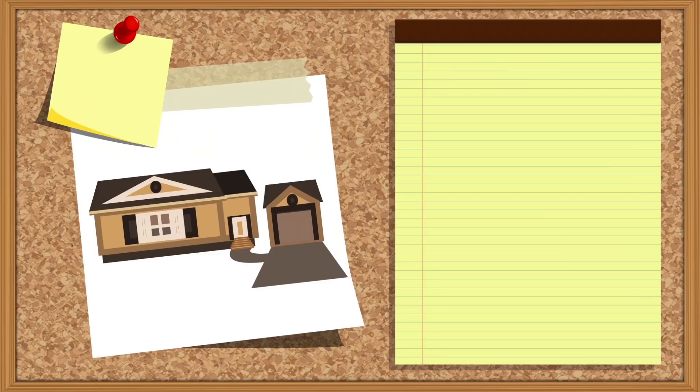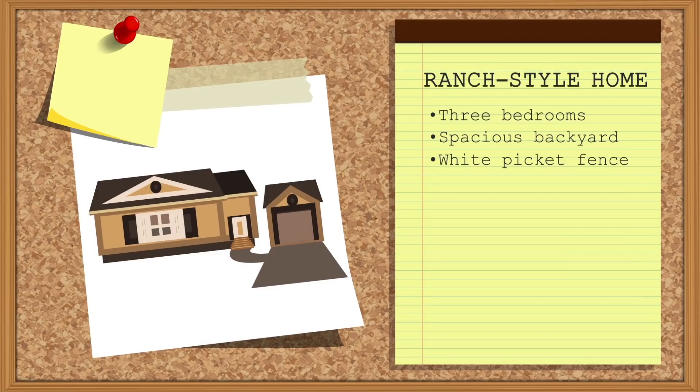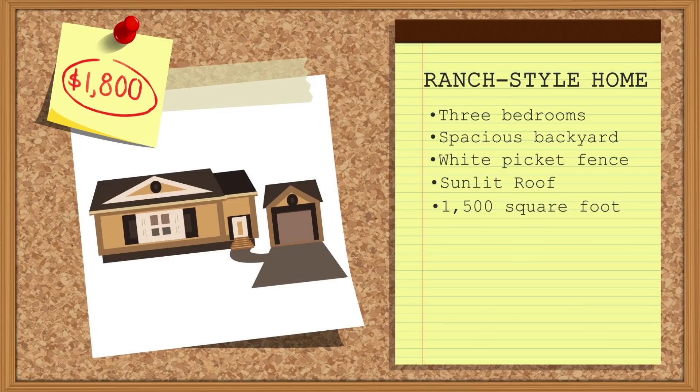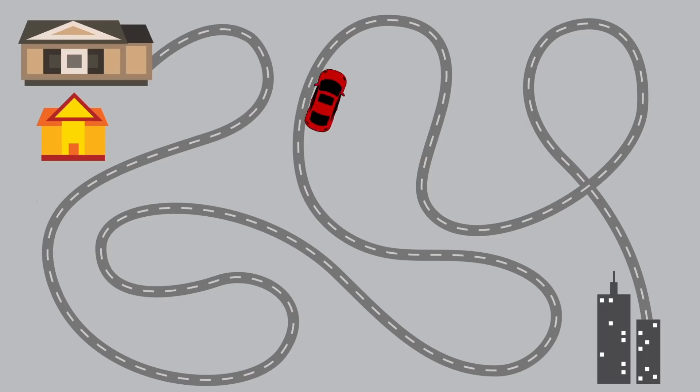The Rambling Ranch. This ranch-style home has three bedrooms, a spacious fenced backyard, and excellent sunlight on the roof. Priced at $1,800 a month, it's right on budget. However, the location would mean a long commute for Tom, and the close proximity to an elementary school might cause problems with resale under recent updates to North Carolina's Megan's Law.